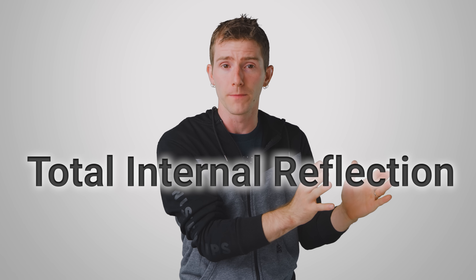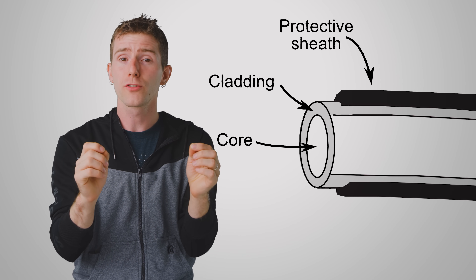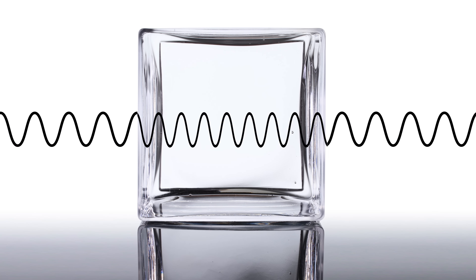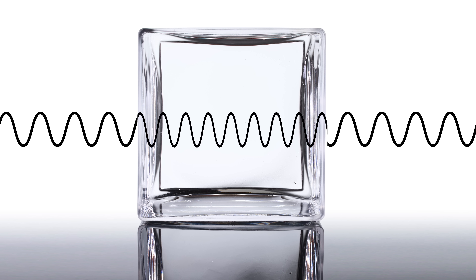The main way that fiber-optics behave differently than your flashlight is that they take advantage of a physical phenomenon called total internal reflection. A fiber-optic system doesn't just shine light down any random hollow tube. Instead, optical cables are made up of a core of glass or plastic surrounded by an outer layer called cladding. Both the glass and the cladding have an inherent property called a refractive index, which is basically a measure of how fast light can travel through something.